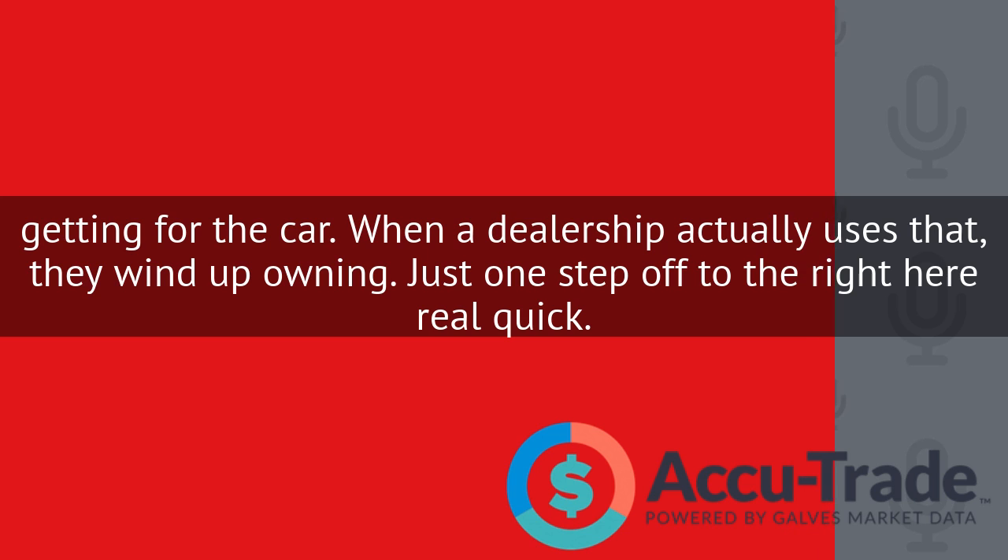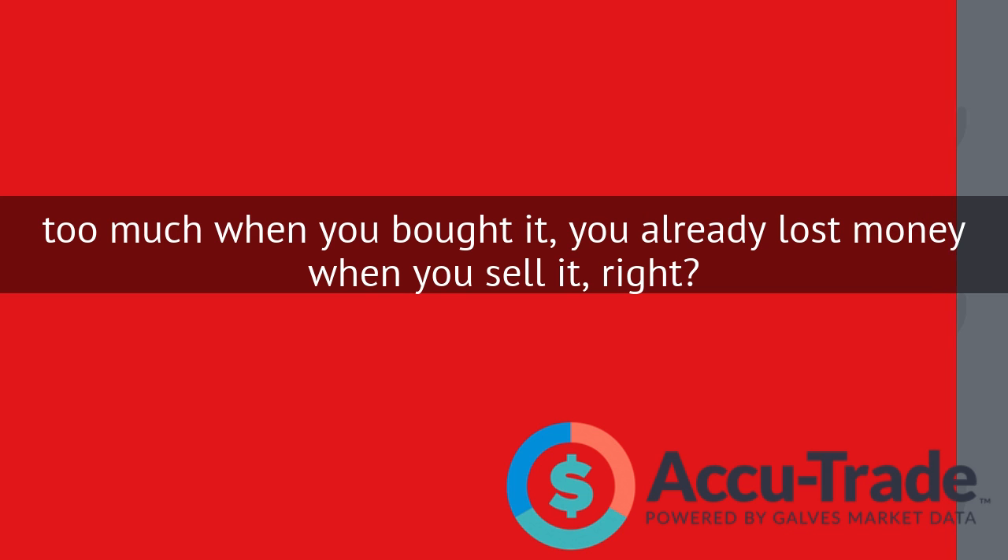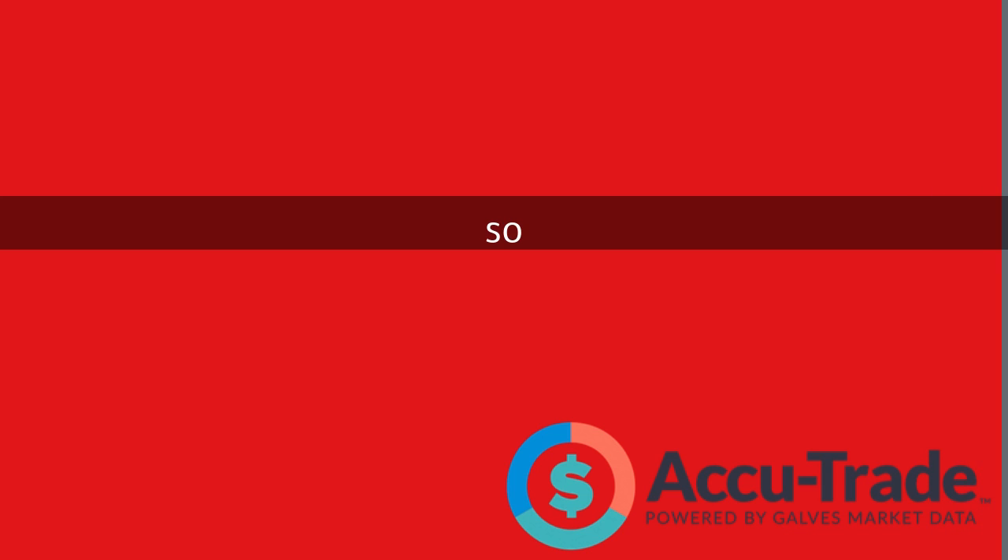When a dealership actually uses that, they wind up owning it well. When do you make profit — when you acquire or when you sell? Everybody knows the answer is when you acquire. If you pay too much when you bought it, you already lost money when you sell it.